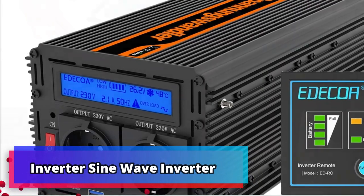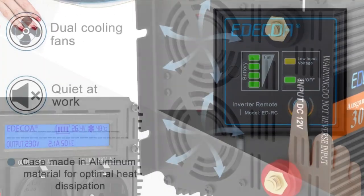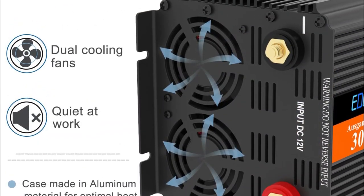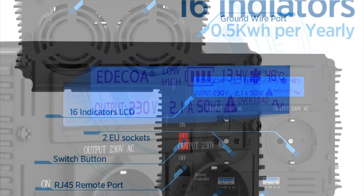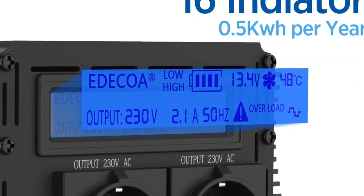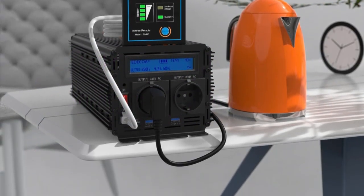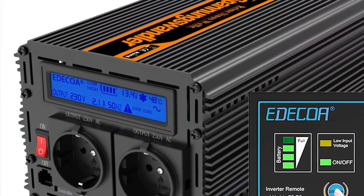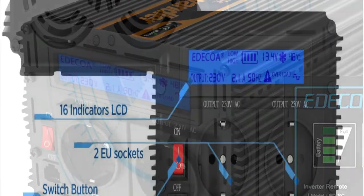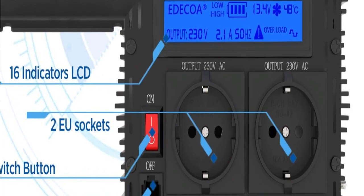Inverter Sine Wave Inverter — 12V to 220V 3000W Modified Sine Wave Inverter; 6000W DC 12V or 24V to AC 110V, 220V, 230V, or 240V Adecla Off-Grid Power Converter is a powerful and efficient off-grid power converter that can provide a reliable source of electricity. This device can effectively transform 12V and 24V DC input into 110V to 240V AC output, allowing it to be integrated into most electrical systems and used with household appliances and equipment. The inverter also features a modified sine wave output designed to provide a smooth and clean power signal, ensuring it is safe and reliable for all types of applications.